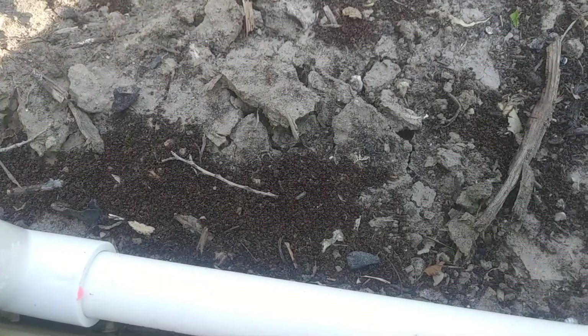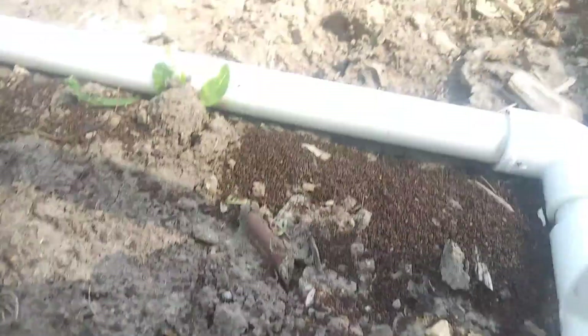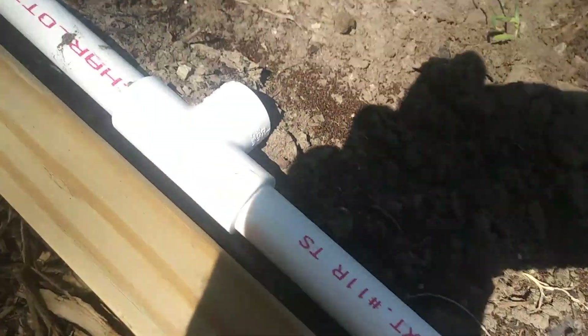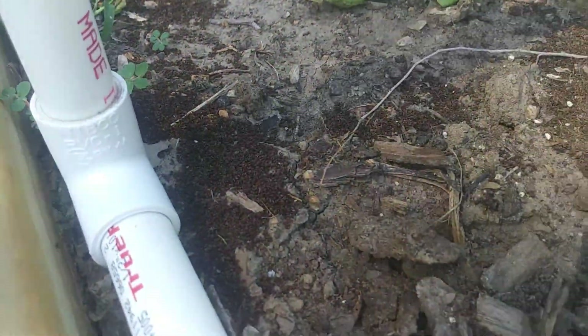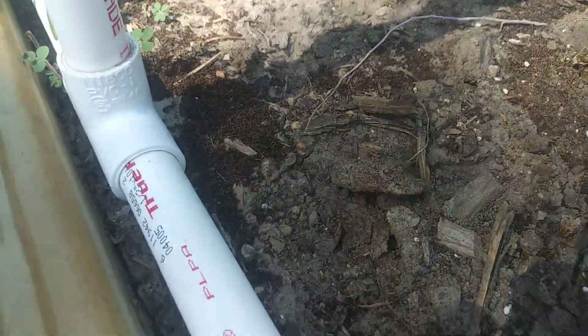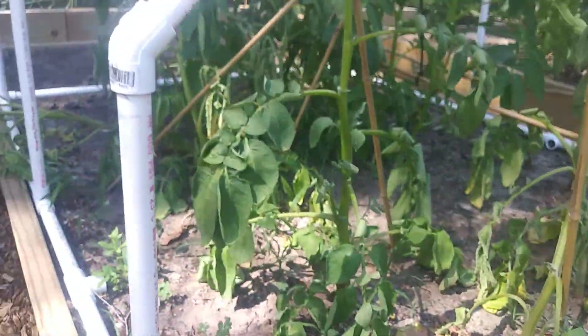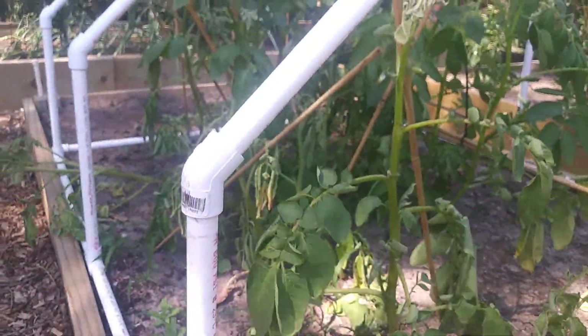That's all dead ants — this over here is all dead ants. I've killed millions and millions of these ants, but they're non-stop. They just won't stop. Seven Dust isn't doing the trick.